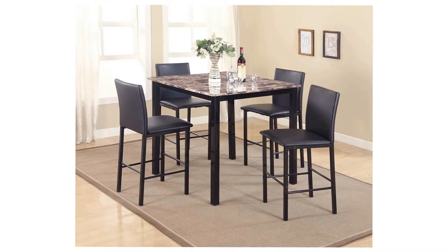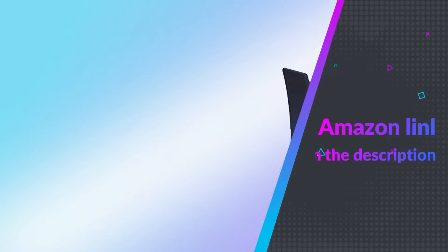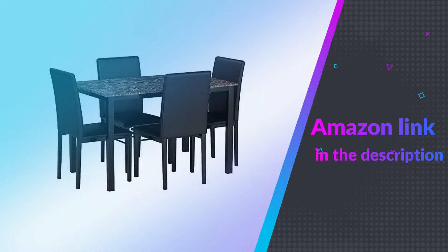Search Citico to see the whole collection. If you like this product please check out the Amazon link in the description below.